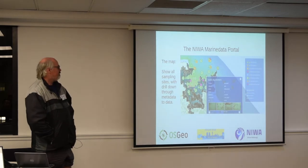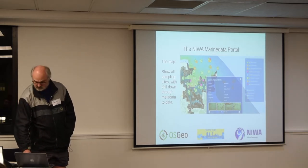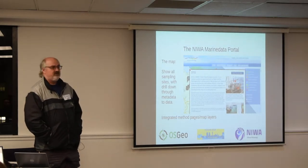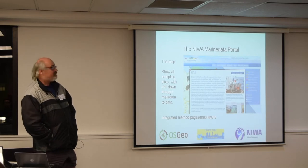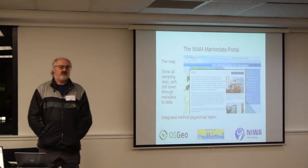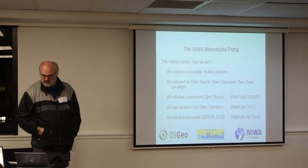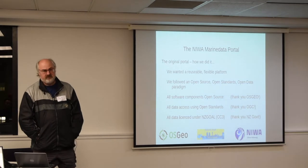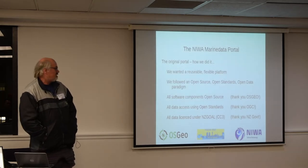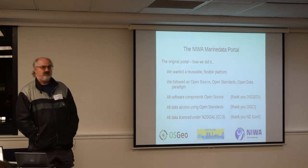The map shows everywhere we sampled and allows you to drill down — that example shows drilling down to some of the photos. Every method is available as a map layer, and every method has a web page that describes it, accessible directly from the map. It was very much an open source, open standards, open data paradigm. All the software components were open source, courtesy of OSGEO. All data access uses open standards from the OGC, and all data was licensed under NZ GOAL when that came out.